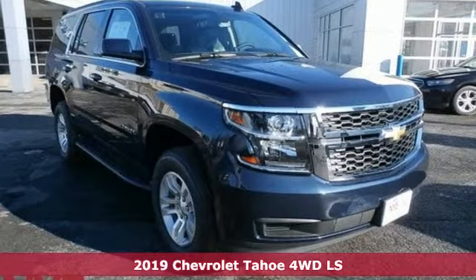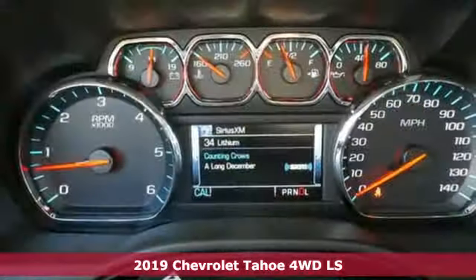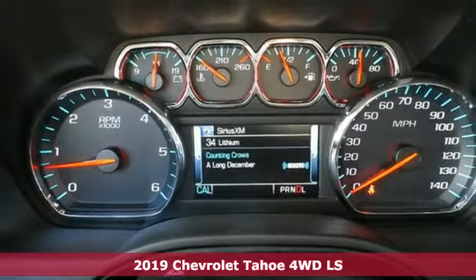Here's a new 2019 Chevrolet Tahoe. Chevrolet, 100 years of icons.